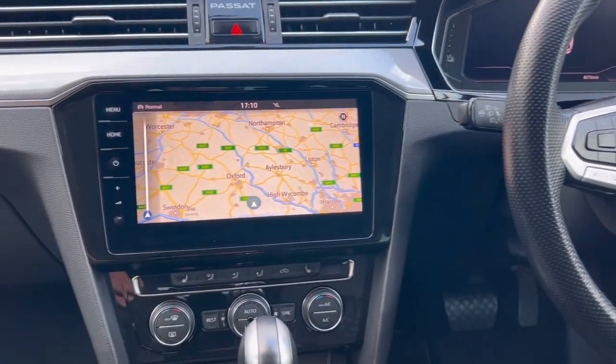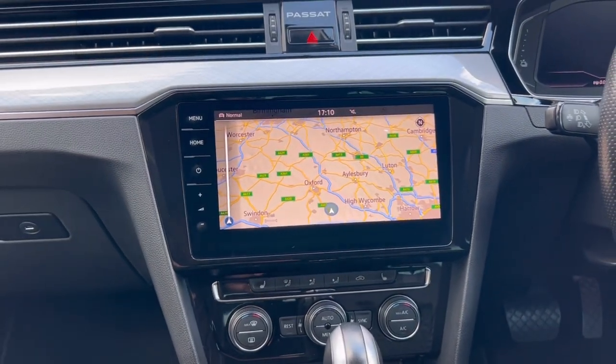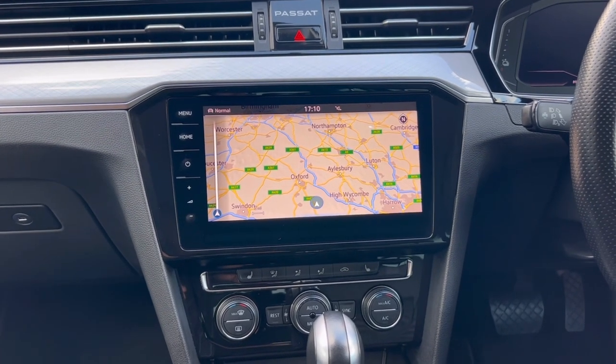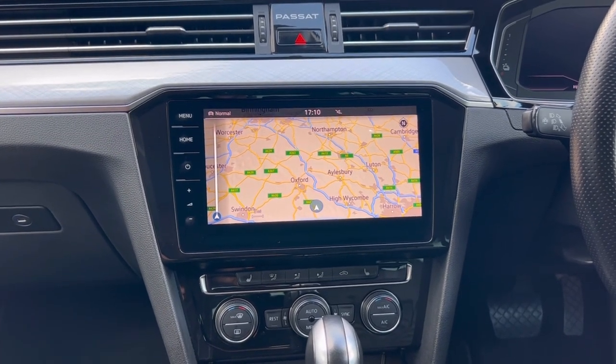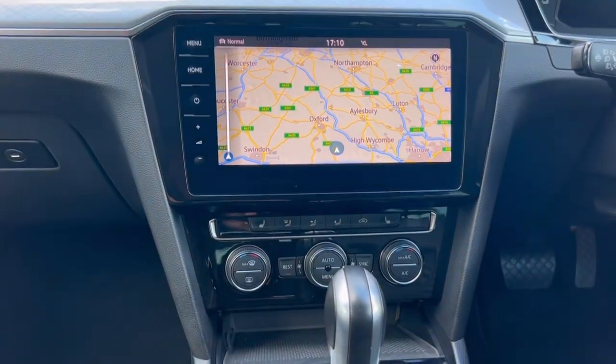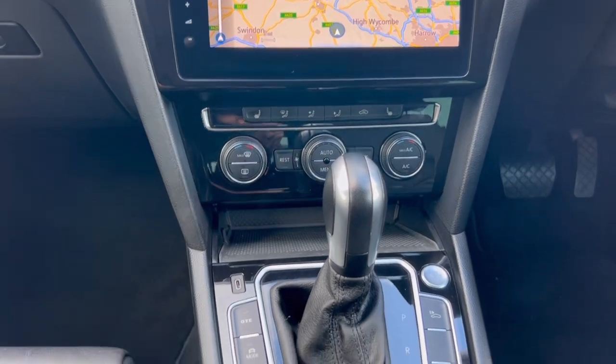Over to the main media system — again, a touch screen with sat-nav as you can see. It has Bluetooth telephone. You can stream music via Bluetooth as well as having Apple CarPlay and Android Auto functionality. There's dual-zone climate control air conditioning with heated front seats.